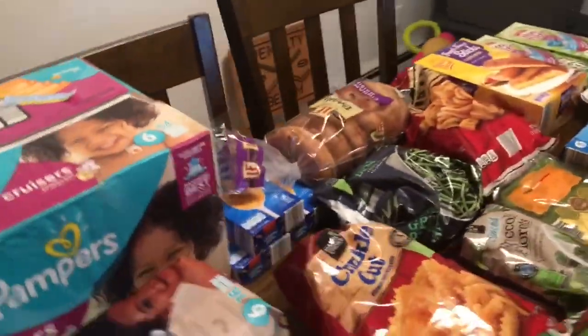Hi everybody, welcome back to my channel! Today I did a quick Aldi grocery shop and I popped into Tops too because we had a specific coupon. So I decided I would come on here and show you what we got. This is not like a huge shopping trip like we sometimes do, but still big enough. I think we got some good stuff, so let me show you what we got in no particular order.